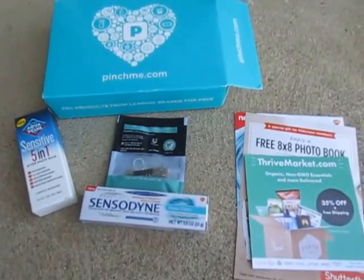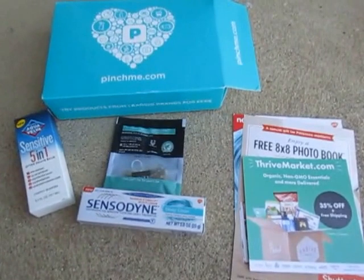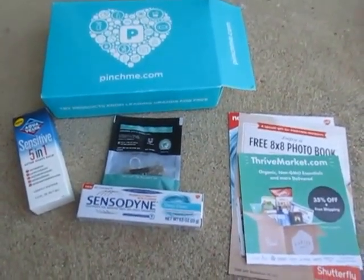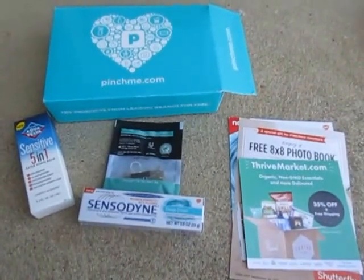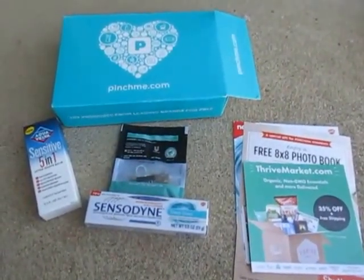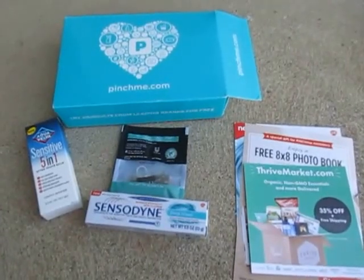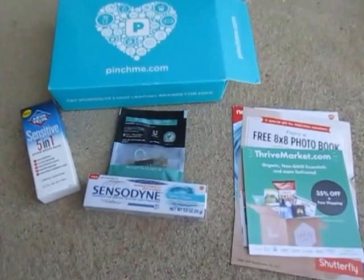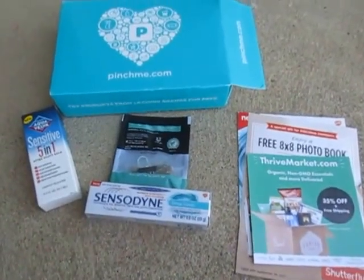Hey everyone, this is my Pinch Me box for the month of March. I just now received it this past week. I'm not sure when this video is exactly going up, but I have learned that when you order a Pinch Me box, you usually get it a month later, and I think I usually get mine on a day when there's new samples, which is always once a month, like the second or third Tuesday.